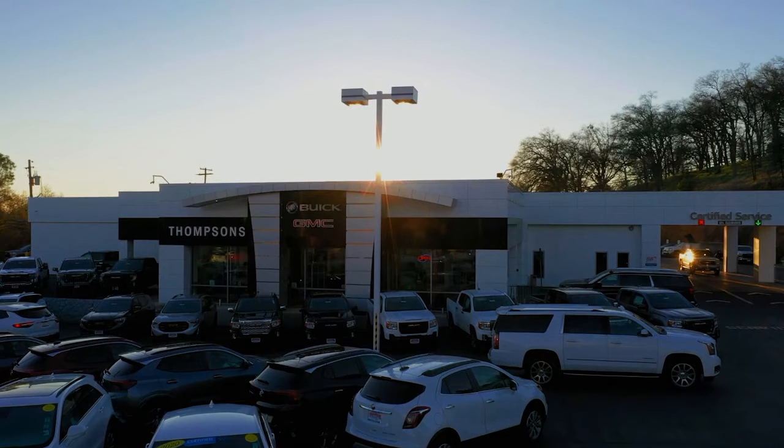Our friendly and knowledgeable staff are here to make your purchase easy and fun, because that's what buying a car should really be about — fun. So give us a chance to be part of your family today and come visit us here at Thomson's Buick GMC.